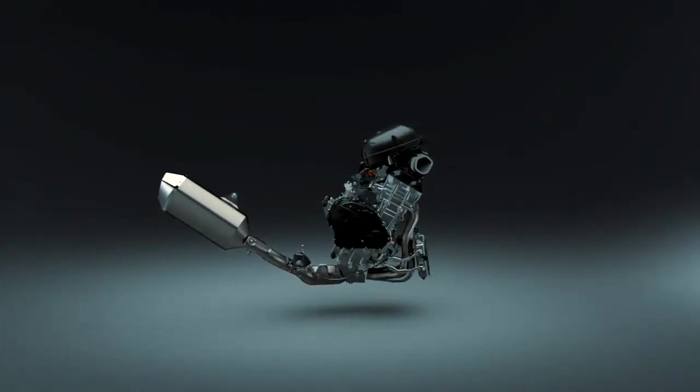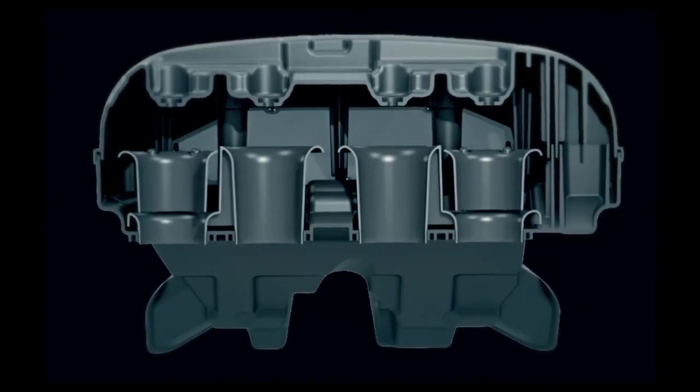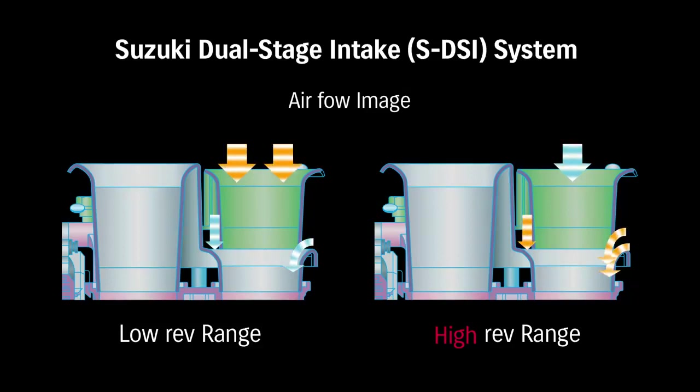The new SDSI system acts like a longer intake funnel at low and mid RPM and like a shorter intake funnel at higher RPM. The two SDSI funnels and two conventional funnels help produce a broader, smoother power band and a seamless transition from low and mid to the higher RPM range.